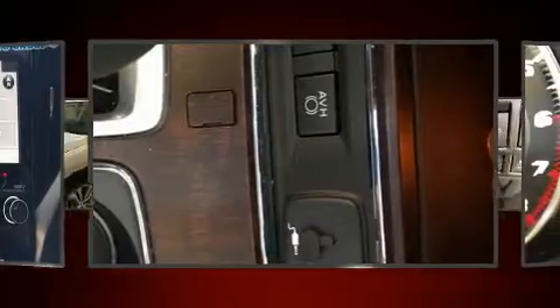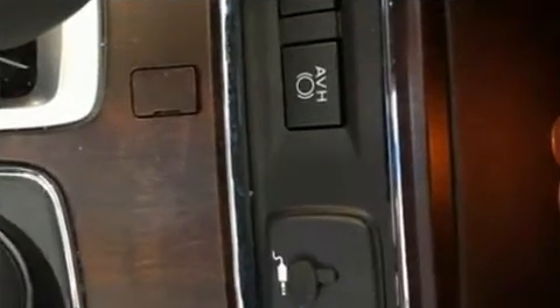Heated and ventilated seats, a power moonroof, a power liftgate, and leather upholstery.